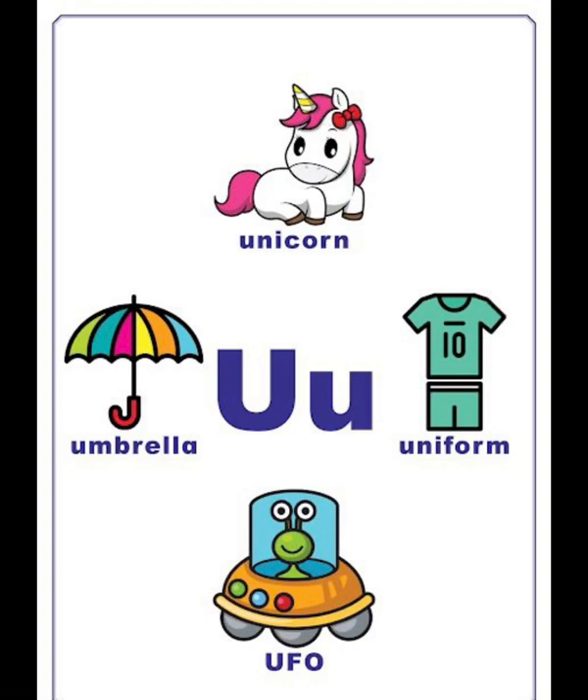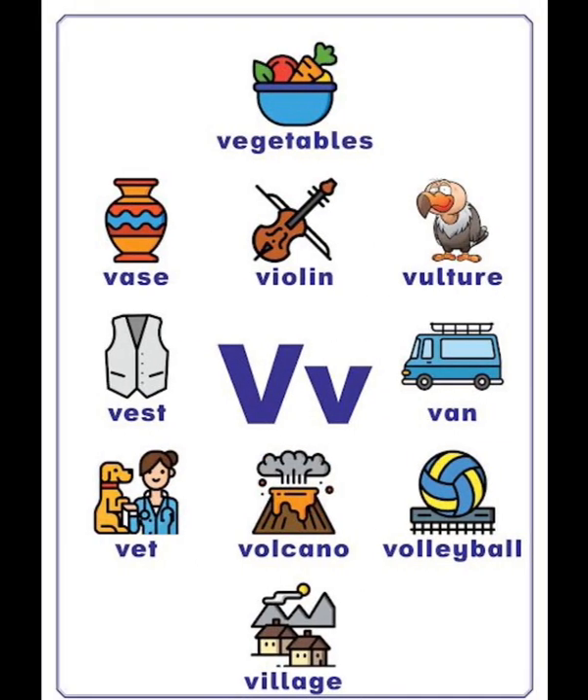U vocabulary list: unicorn, umbrella, uniform, UFO. V vocabulary list: vegetables, vase, violin, vulture, vest, fun, volcano, volleyball, village.